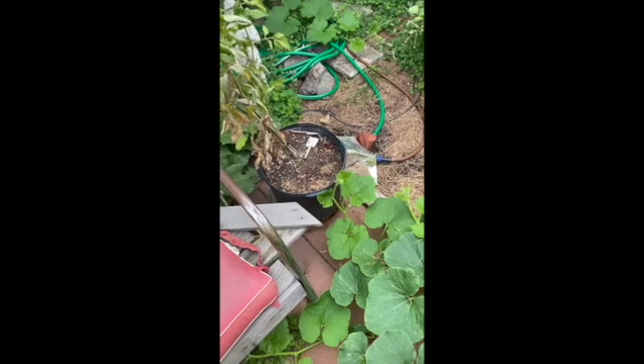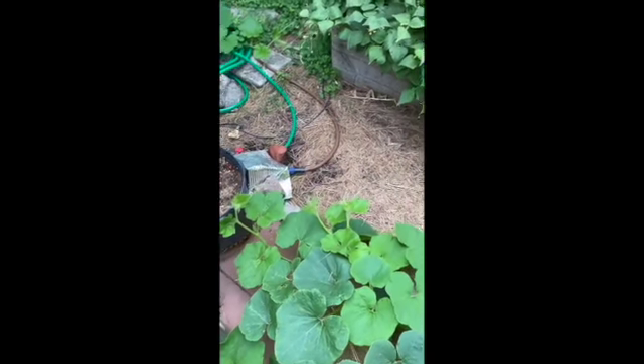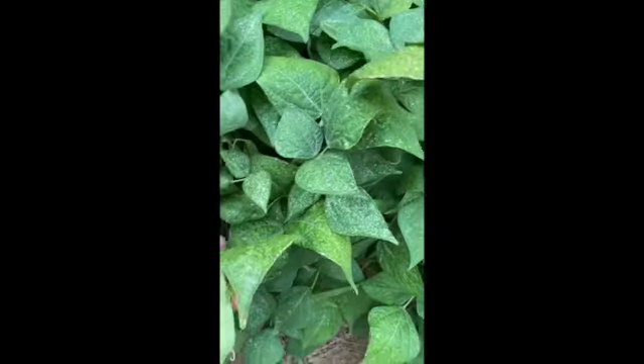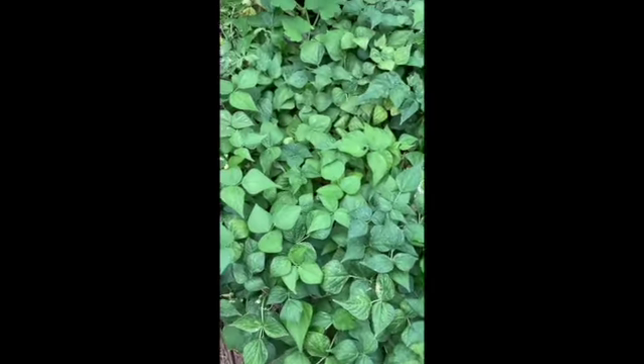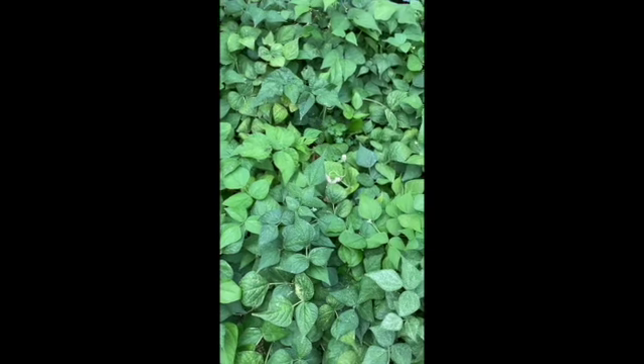My watering system is having problems — I need to get that fixed. Here we have some flat green beans, which I really like to fry up. They are so good and there are lots of them.